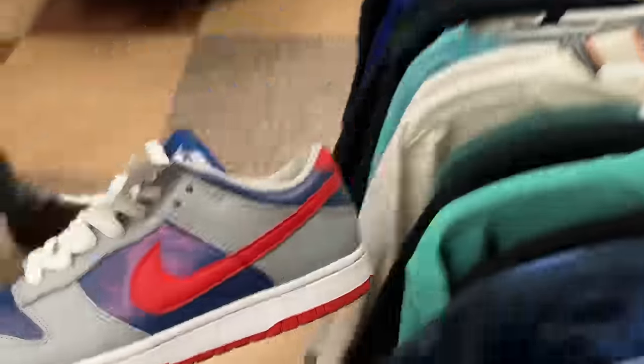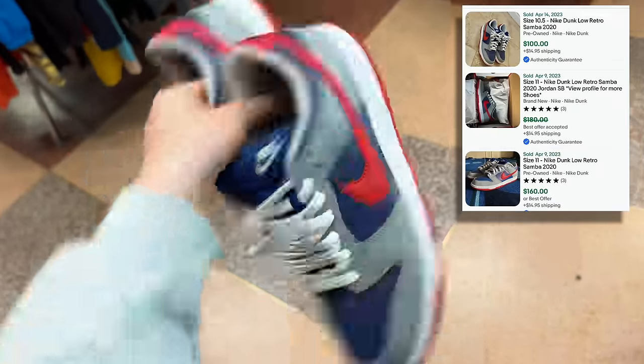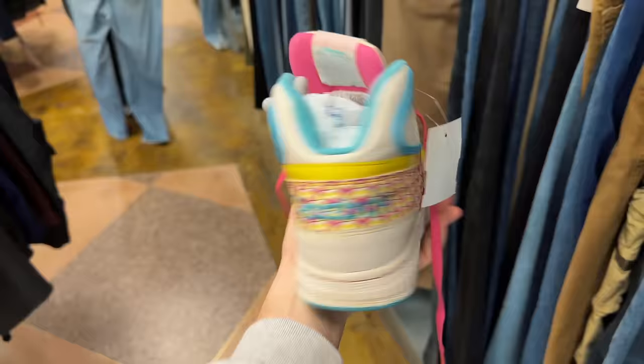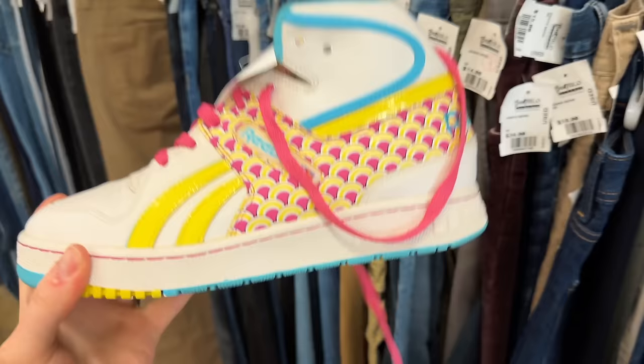First things first, we've got some dunks here, size 8 for $47. Let me check these guys out. Well, this is a definite pickup — that's crazy, absolutely grabbing these. Next up we've got some Reeboks. I've never seen these before. They're going for $35. I have a feeling they're not going for much, but might as well check just in case. I couldn't really find anything — if you guys know what these are, let me know in the comment section down below.